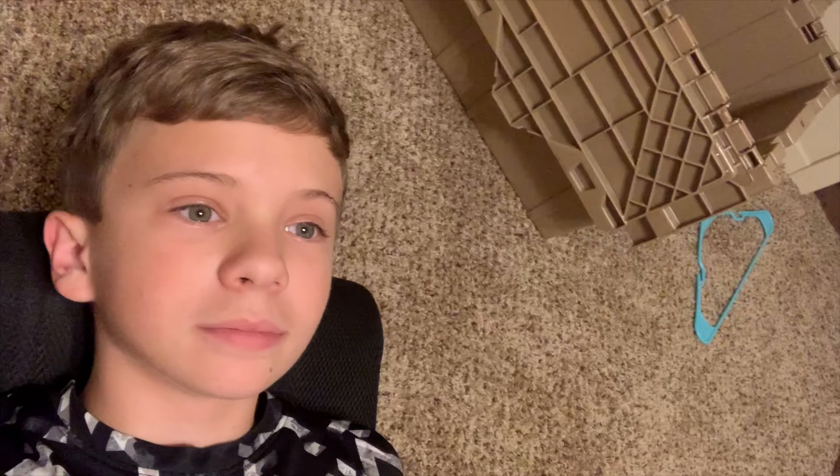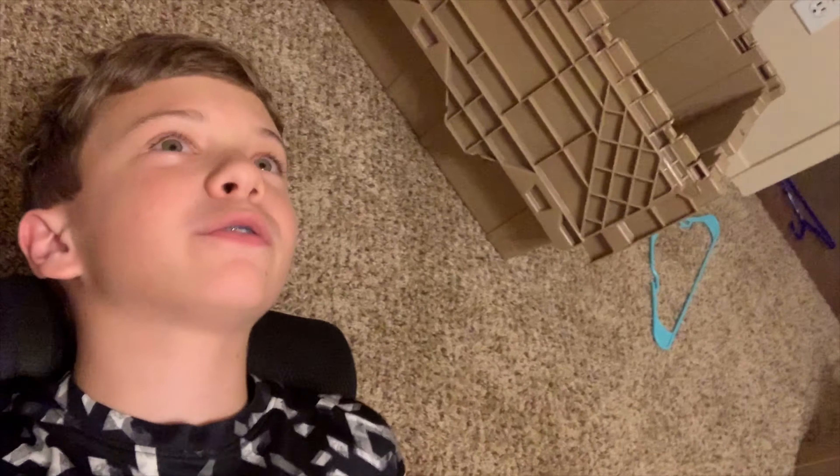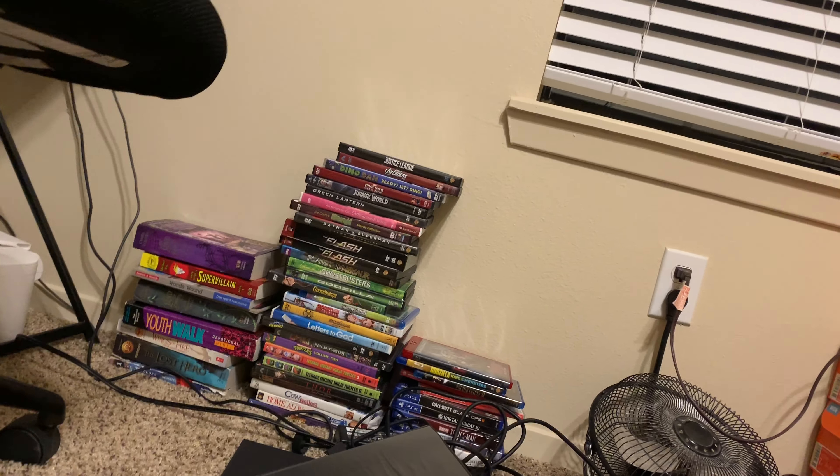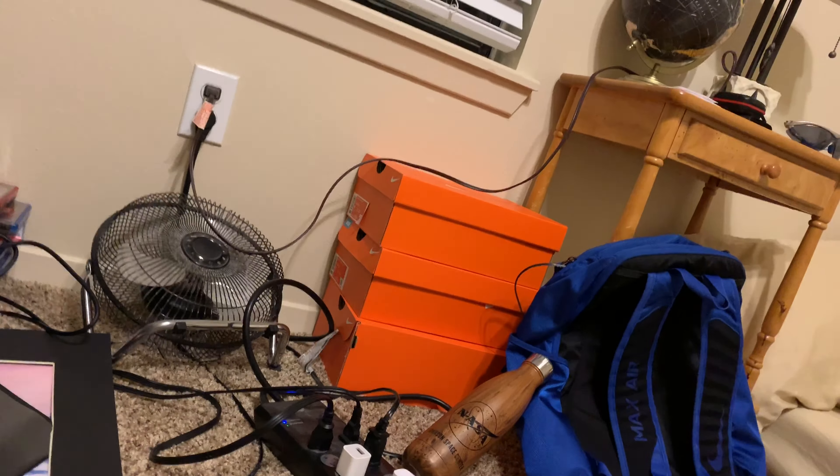Got my chair, got a ceiling fan up there. Then got my charger right there — this is my main charger, this is my second charger on the left side. Got a blanket over there, movies, books, and a fan.